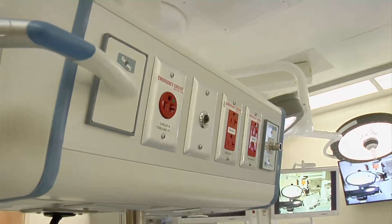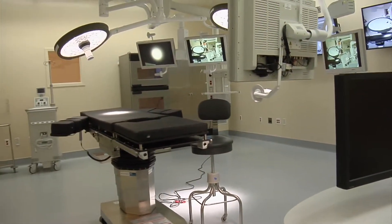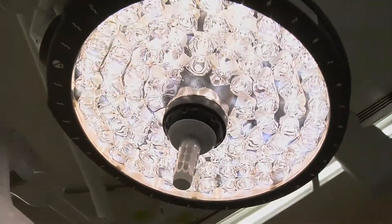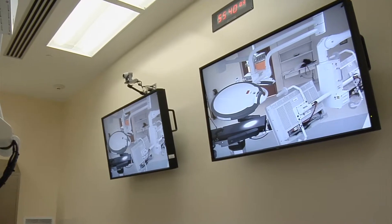The equipment is state-of-the-art — high-definition monitors, better than any TV set at home. You can see them scattered about the room. There are brand and video monitors on the wall that allow conferencing to outside of the operating room.